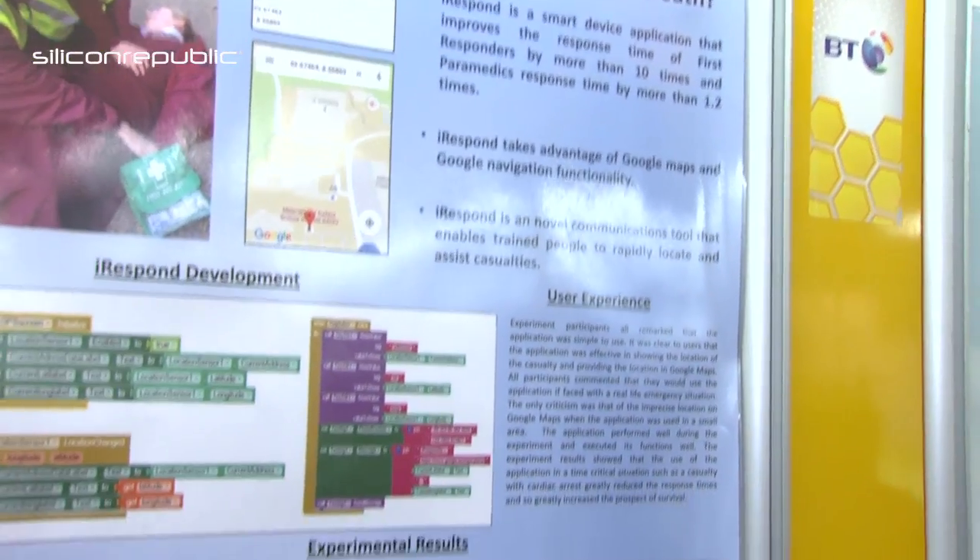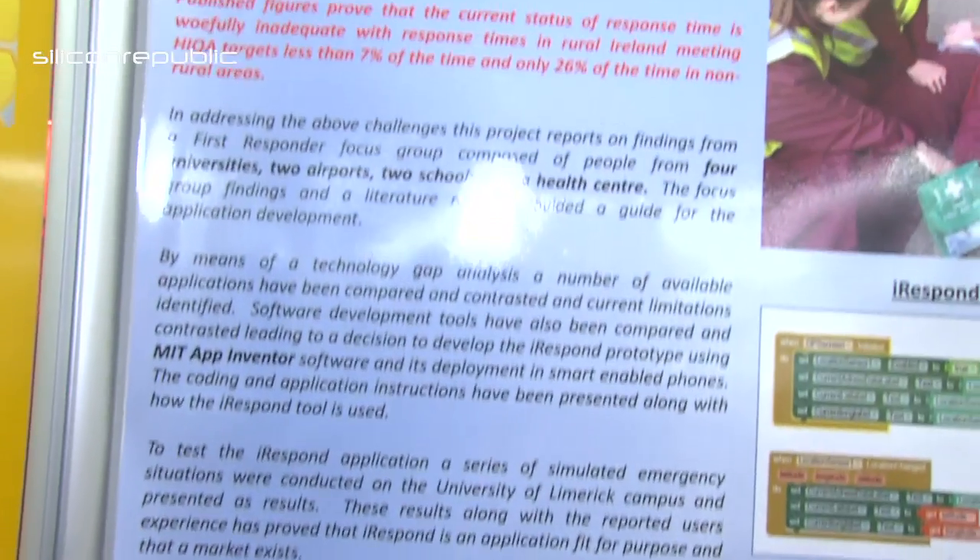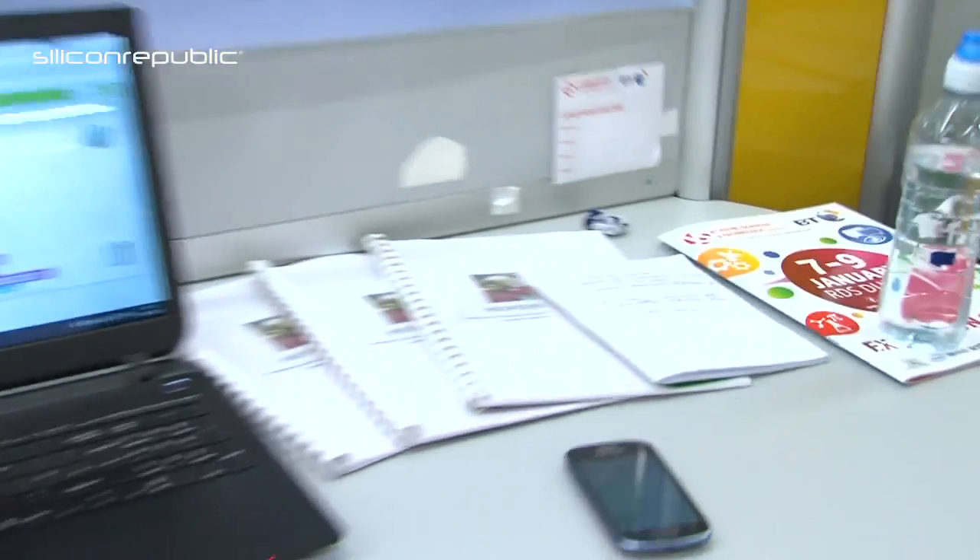How did you come across the idea? In 2014 a professor at the University of Limerick had a brain hemorrhage, and if it wasn't for my dad who knew some first aid he would have died. It took paramedics 25 minutes to find him on the campus, which isn't adequate. So I put together this application and it drastically reduced response times.